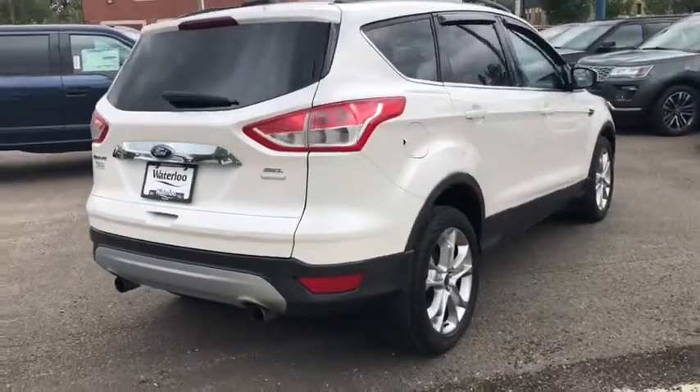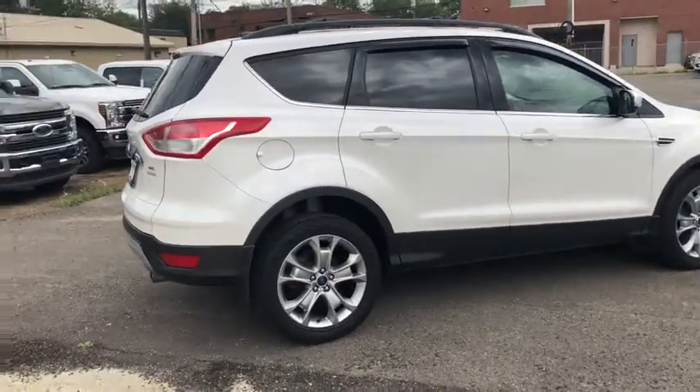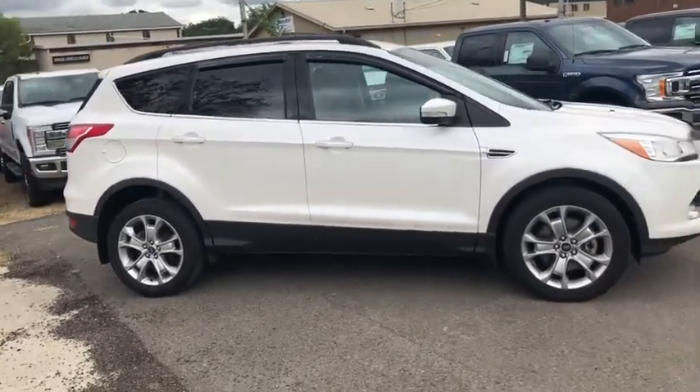I'm obviously not going to cover all the features on this SUV in this short video, so if you have any further questions please get in touch at waterlooford.com or come stop by our dealership at 11420 107th Ave Northwest in Edmonton, Alberta.